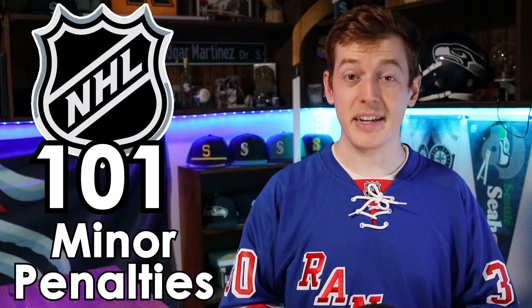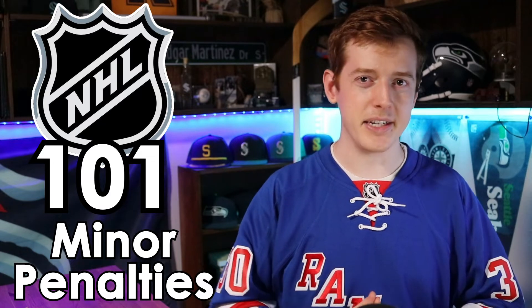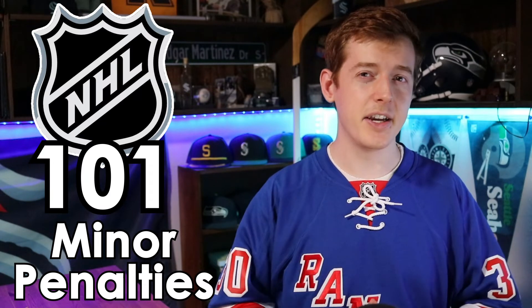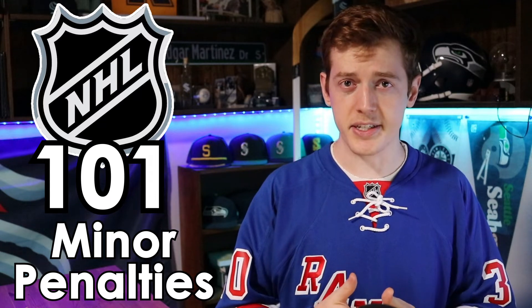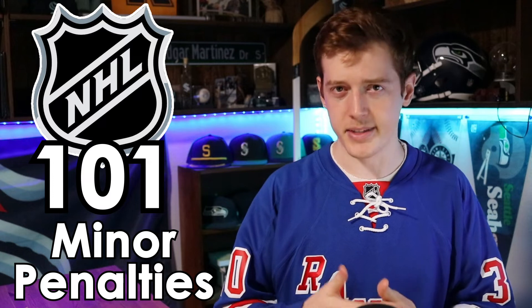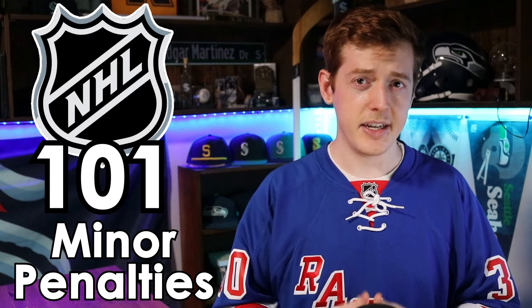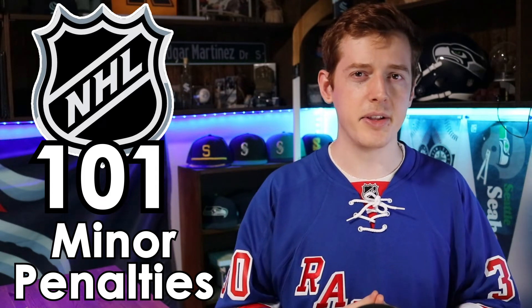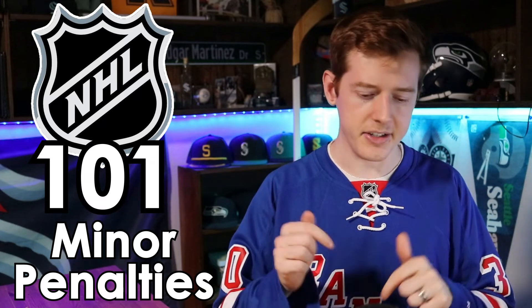Welcome back to NHL 101. And yes, as you probably guessed, we are continuing our series on penalties, and specifically in this video we're going to be talking about minor penalties. If you watched the first video in this series breaking down the basics of the different types of penalties in the game of hockey, or the NHL specifically, then you'll already have some idea of what a minor penalty is. If you're new to hockey and you haven't seen that one, I would suggest probably checking that one out first, and I'll leave a link to it down in the description.